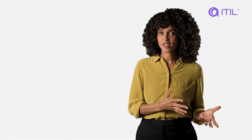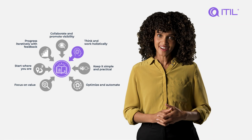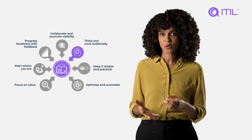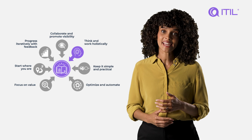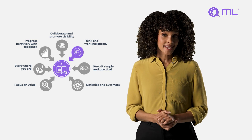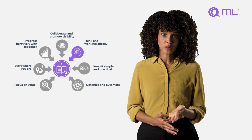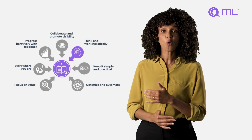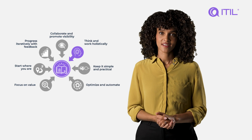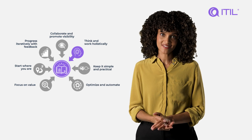No single service, practice or process is an island. Consider the organisation as a whole, recognising the interdependencies between various parts and understanding how the various components of an organisation interact. By taking this holistic approach to service management, you can better understand how all the parts of an organisation work together in an integrated way, while actively working to break down silos.